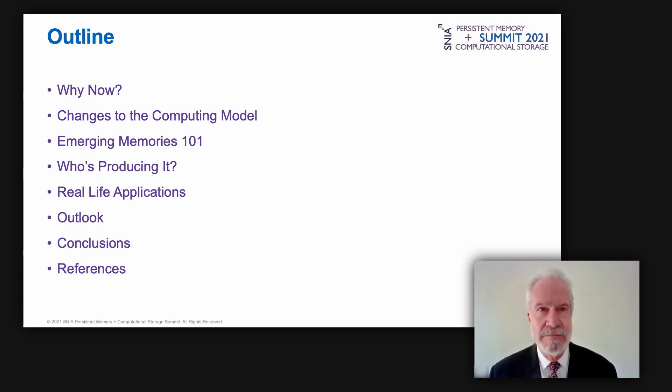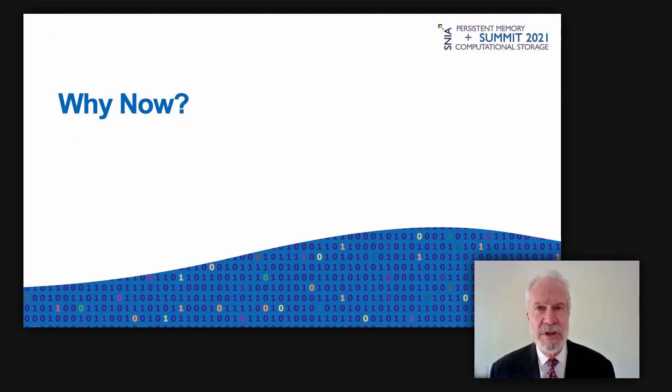Although there have always been numerous alternatives to today's leading memory technologies, they have never enjoyed success until now. These memories have lost out to the market's dominant technologies — DRAM, NAND flash, SRAM, and NOR flash. Let's look at why things are changing and at today's opportunities for new technologies to replace their entrenched competition.